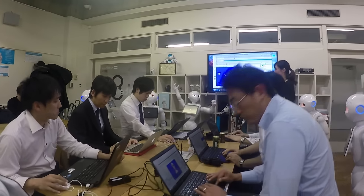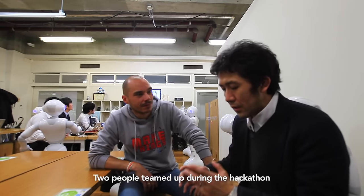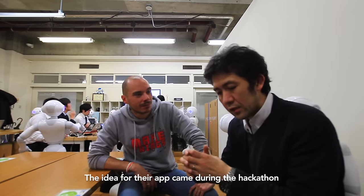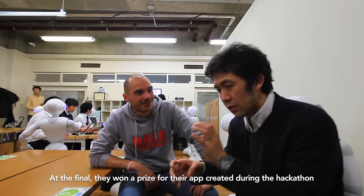We are now in the atelier in Akihabara with Takuji Kawata, who is running the atelier and was also a member of the original developer program. He has an interesting story about an application basically created here that went to the application challenge. There was a Hackathon event held in Akihabara — two people within that event created the idea, the application went to the final of the challenge, and the team ultimately got the prize.